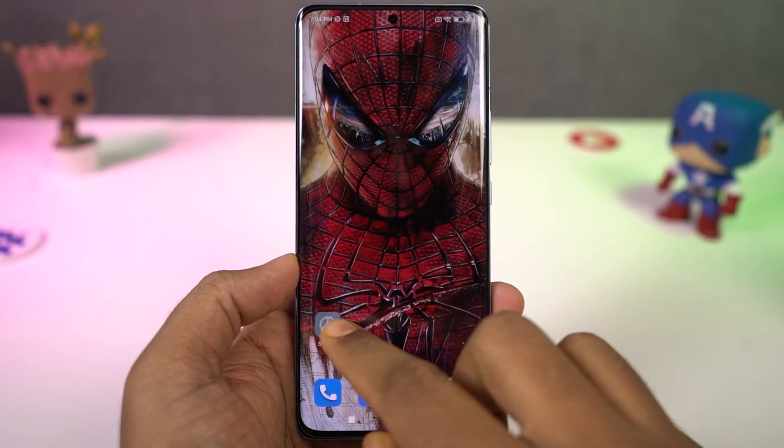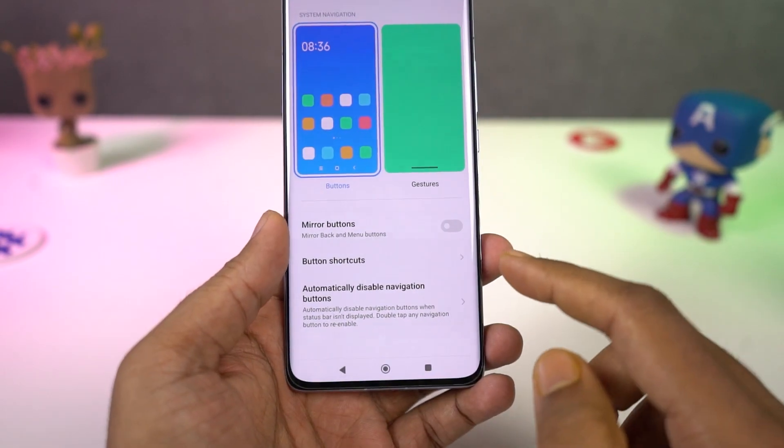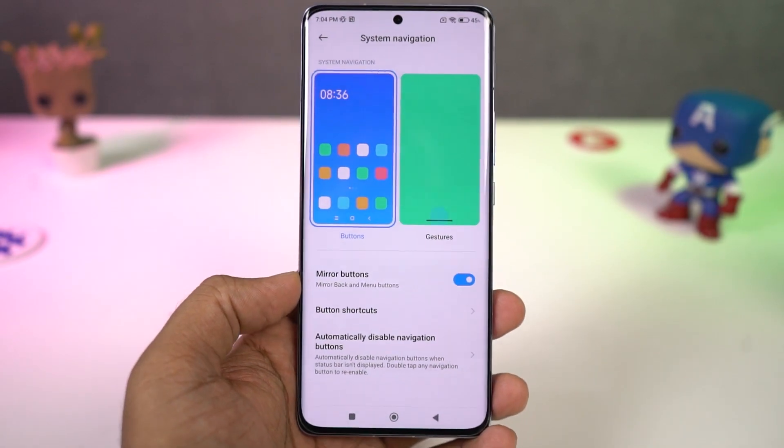Next we have the option to mirror buttons. Usually on most phones, especially those with pure stock Android, you don't get the option to swap the back and menu button — but on this phone, we can do it.